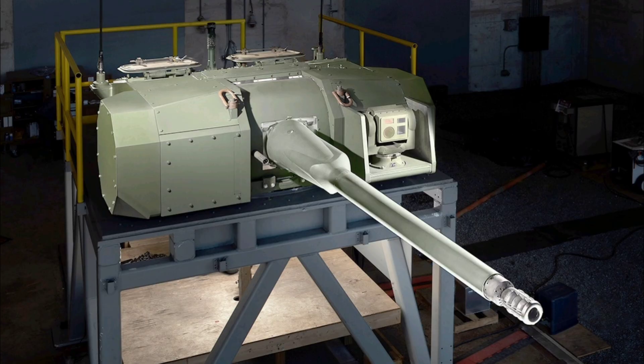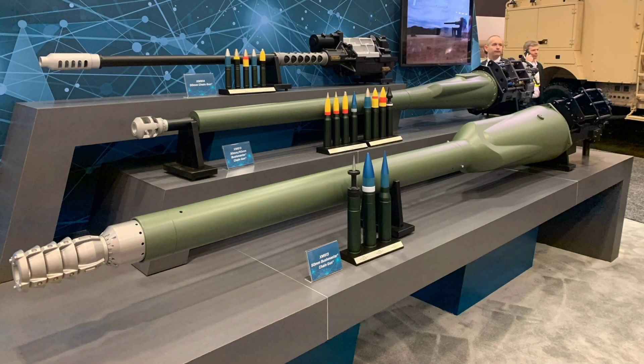In a typical engagement, the XM-913 on an XM-30 vehicle would detect threats via integrated sensors and fire control, then engage with air burst rounds to neutralise infantry or low-flying drones at range, before switching seamlessly to armour piercing for enemy armoured threats, all while the vehicle manoeuvres at speed. The cannon's precision, extended reach and programmable effects create safe corridors for friendly forces, suppress enemy positions and counter emerging threats like unmanned aerial systems, making it a true force multiplier in combined arms operations.